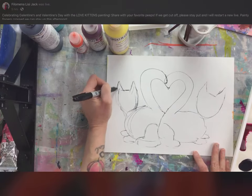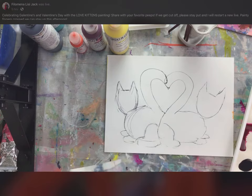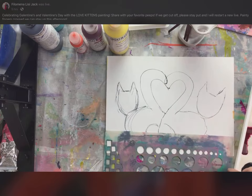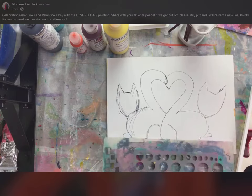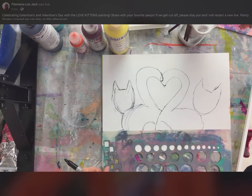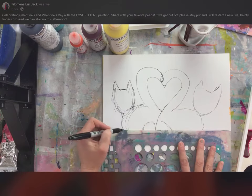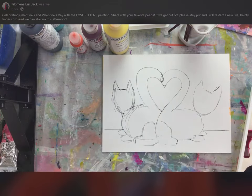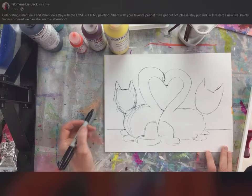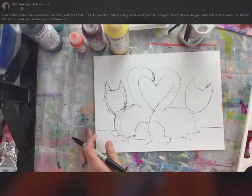That is the basic shape. I'm going to pick up something with a straight edge so I can get a straight line to put a background floor in — that's where the cats are sitting, so they're sitting on something, not space kitties just floating. If you've been here before, you know straight lines aren't always easy for me, so use a tool.